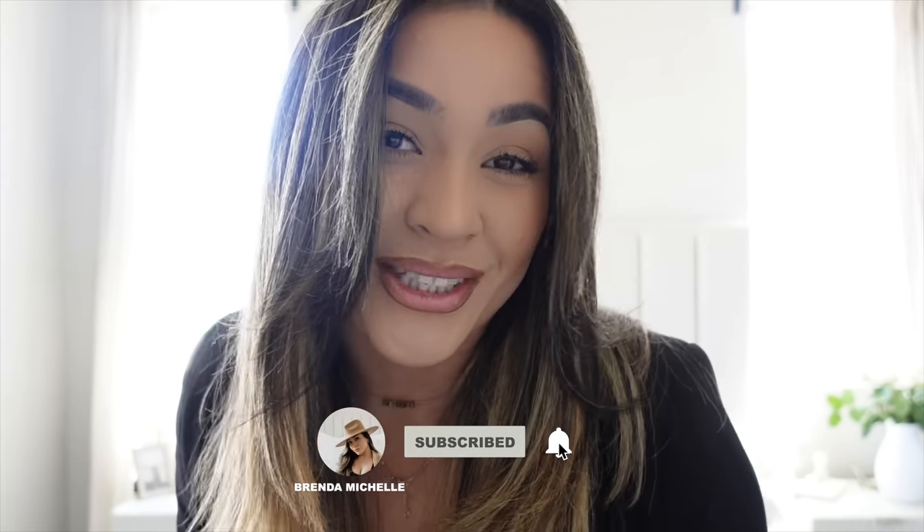Welcome to my channel, my name is Brenda. If you love all things home decor, you're in the right place. If you're an oldie but a goodie, welcome back. Today I'm going to bring you along with me on a shop-with-me at CB2, West Elm, Restoration Hardware, and more, so make sure to keep on watching.